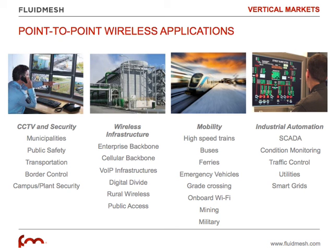Mobility applications as well — we work very often in the transportation industry, where Point-to-Point links are frequently used to backhaul internet infrastructures or other wireless networks. They are also used for industrial automation, for SCADA, or condition monitoring.